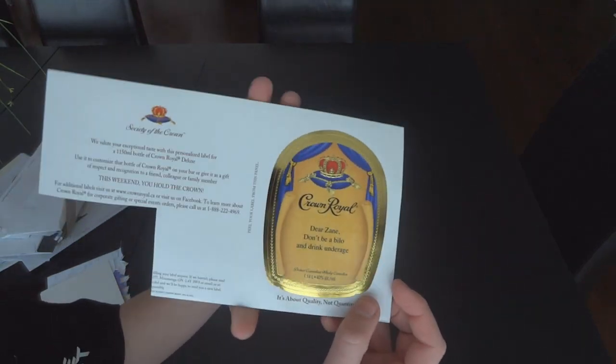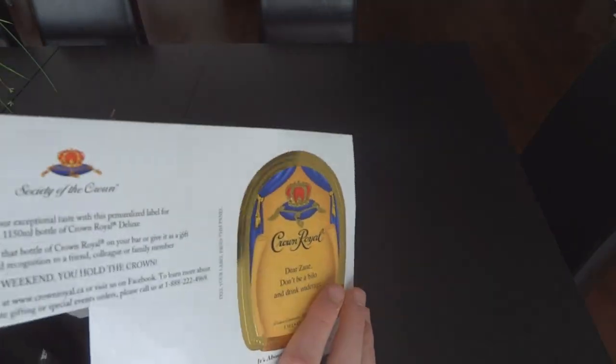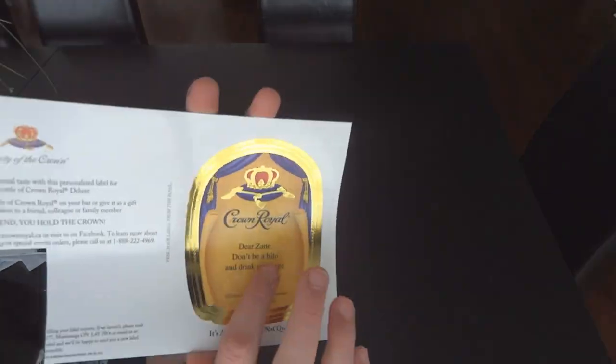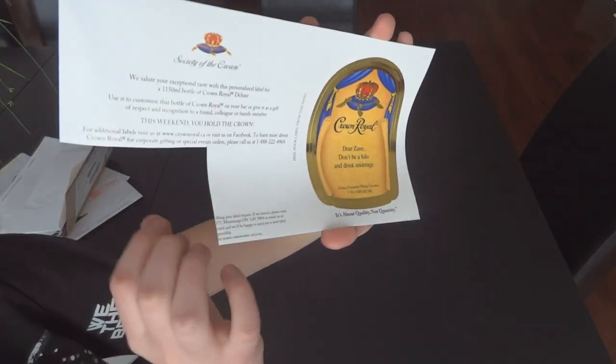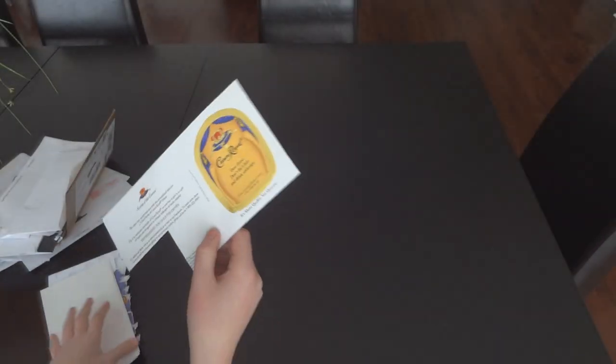The last one is from Crown Royal. They sent a bunch of these — basically it's like Crown Royal labels for your whiskey. I don't have whiskey, my parents don't have whiskey, I just got it for fun. It says 'Dear Zane, don't be a fool and drink underage.' They also sent a sticker with your address on it, but I cut that out because I don't want to give away my address. All the others have my address so I can't show those.